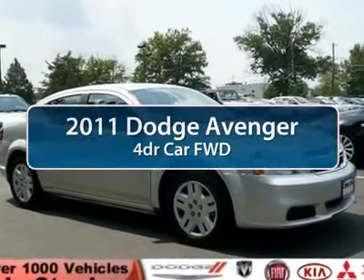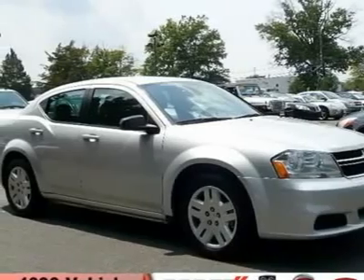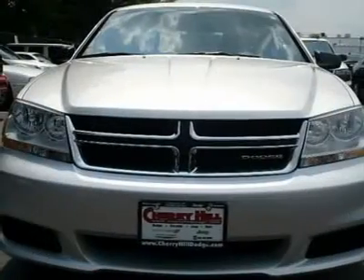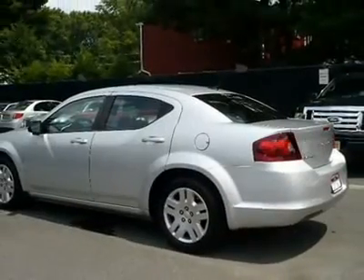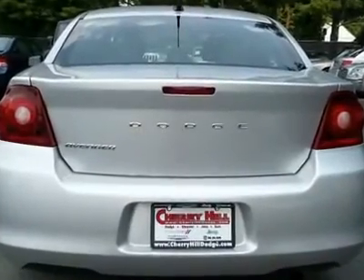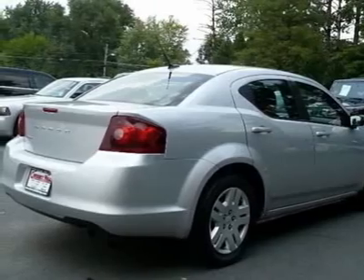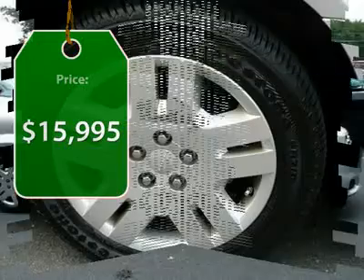The 2011 Dodge Avenger. The Avenger combines strength with fuel efficiency to ensure that its sporty looks do not deceive. Electronic stability control is designed to help you maintain control during inclement driving conditions. Surprisingly roomy — with the Avenger you can have the sporty looking car you want and still get the storage space you need. And it is priced below $20,000.